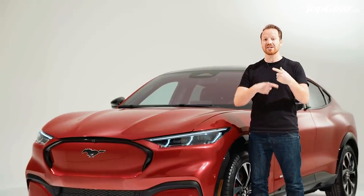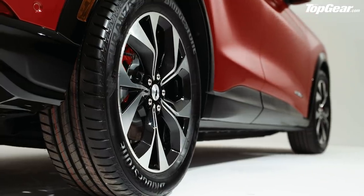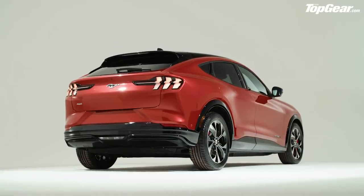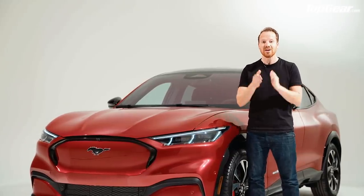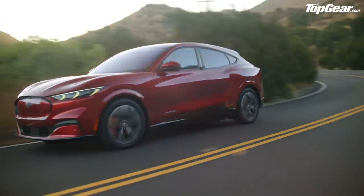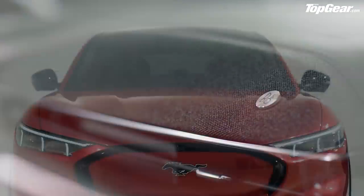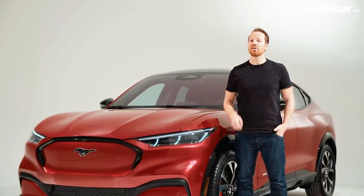The cheapest one is the rear-wheel-drive 75 kilowatt-hour model, which should cost from around 40 grand, but you still get 280 miles on the WLTP range and around 252 horsepower. The longest-range model is the rear-wheel-drive version with the bigger battery, giving you 370 miles. The fastest — the all-wheel-drive model with the big battery — gets 332 horsepower and 0-60 in 7 seconds. Then there's the First Edition, a limited run all-wheel-drive version with everything loaded on: unique Grabber Blue paint, full-length panoramic roof, B&O sound system, 360-degree cameras — the lot. No price yet, but we suspect somewhere north of 50 grand.